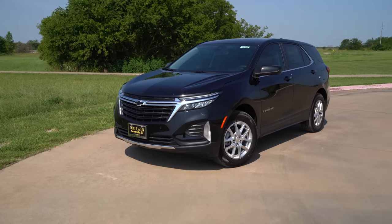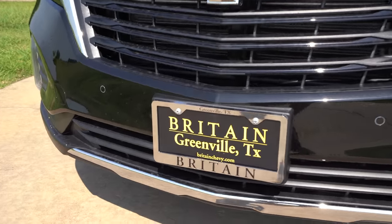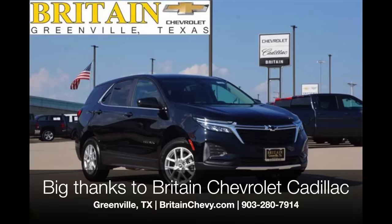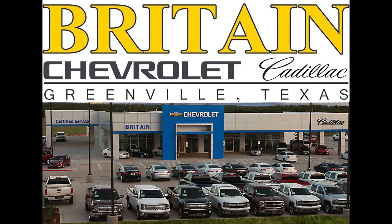First we'll cover the exterior and some of the changes, but before we get started I want to give a big thank you and shout out to Britton Chevrolet Cadillac in Greenville, Texas. They've been giving me vehicles and letting me show you vehicles for several years now, so if you're in the DFW area and in the market for a Cadillac, please be sure to check them out. I'll put their information in the description below.